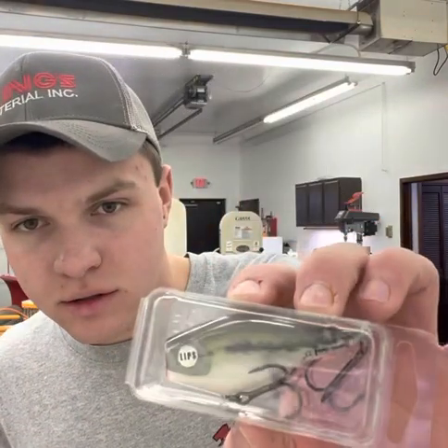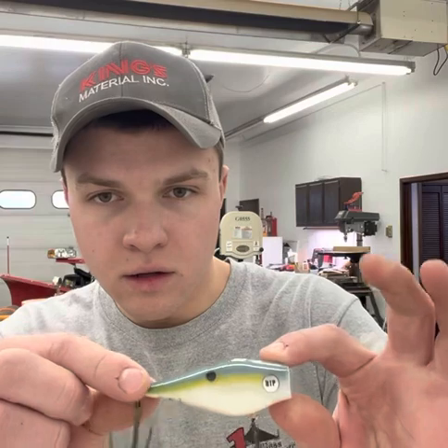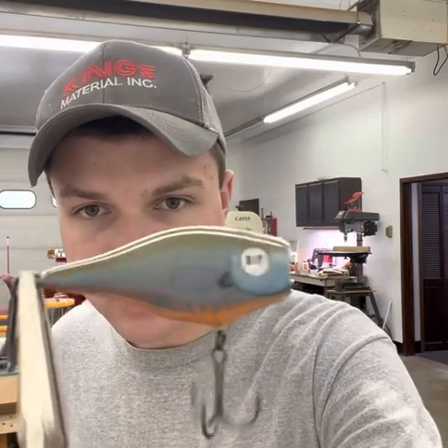Here's the lures that I'm shipping out. That's a nice bluegill one. I got a couple other baby bass ones. Custom eyes — shout out to Dead Meat Customs, check them out on Instagram. Here's another shad colored one. Long-eared sunfish.